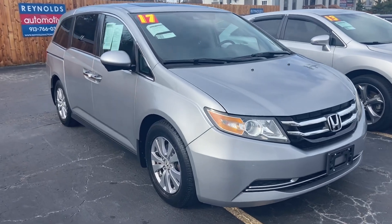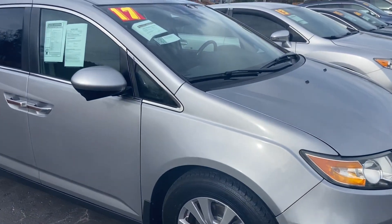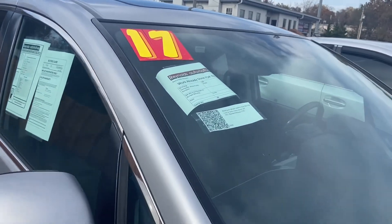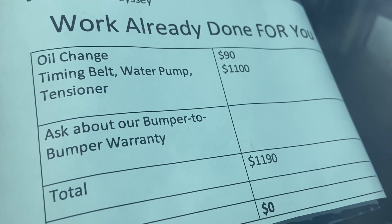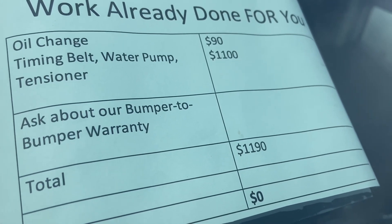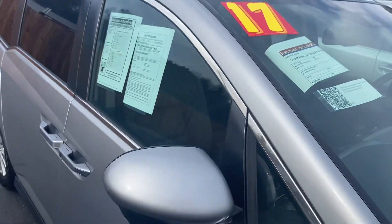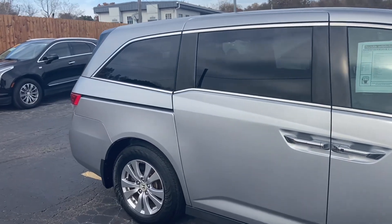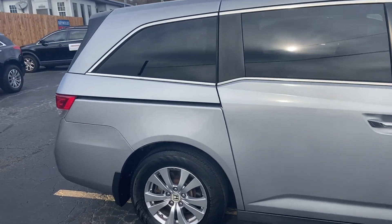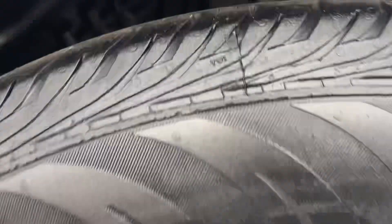One important thing to know about Honda Odysseys is that all of them are going to need a new timing belt somewhere after a hundred thousand miles. We have already done that for you — we've given it an oil change, a new timing belt, new water pump, and new tensioner. That's just about twelve hundred dollars worth of work that you don't have to worry about, so make sure you're asking about that if you go anywhere else.